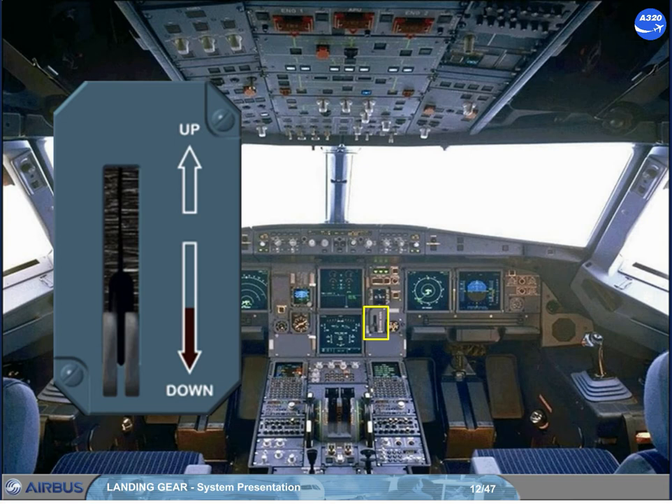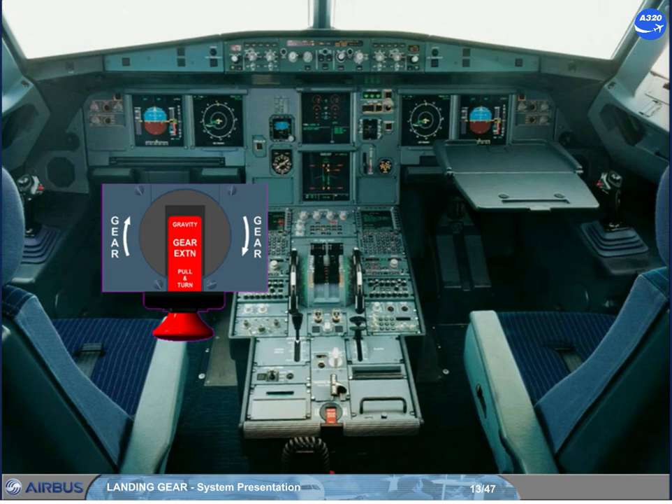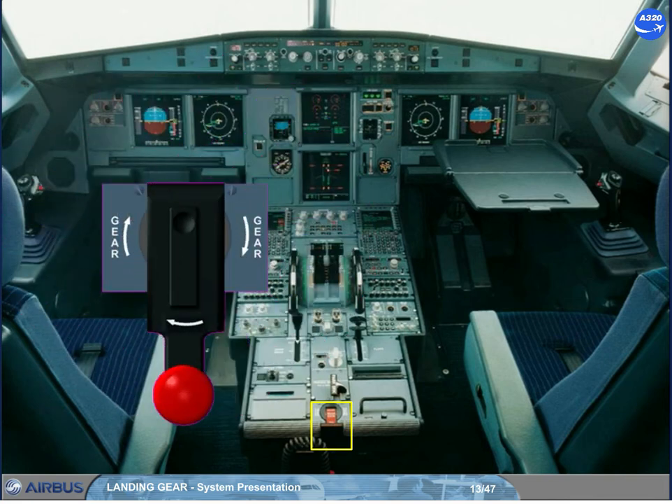Note: when up is selected, the main wheels are braked while the doors open. The landing gear gravity extension handle is located on the center pedestal. When it is turned clockwise until the stop, the gears and doors are hydraulically depressurized and mechanically unlocked. The main gears will lock down assisted by spring forces, and the nose gear by aerodynamic forces.